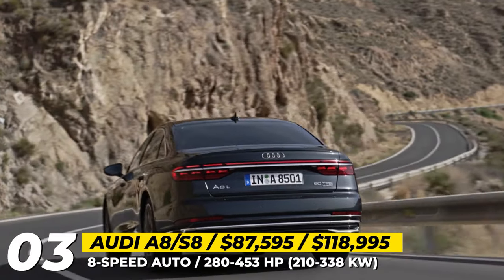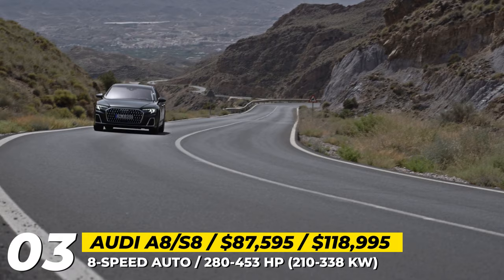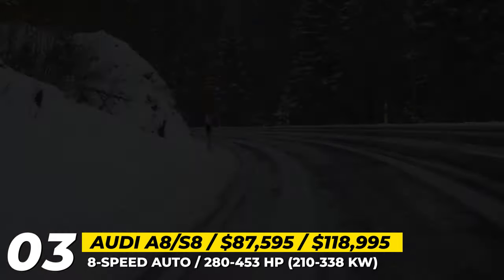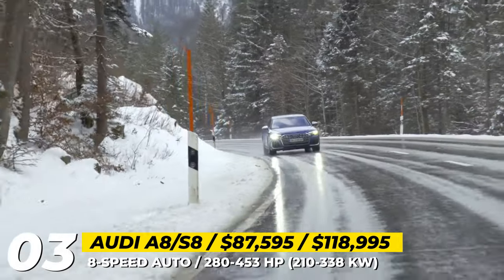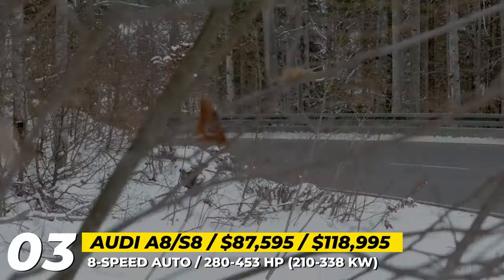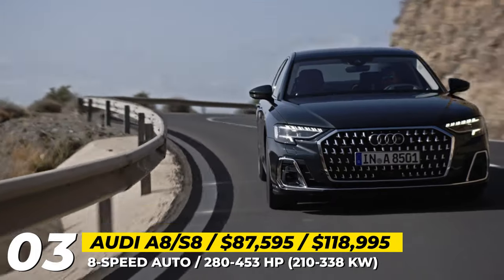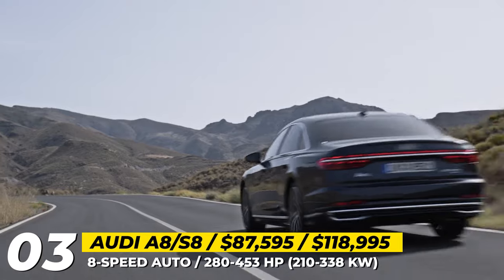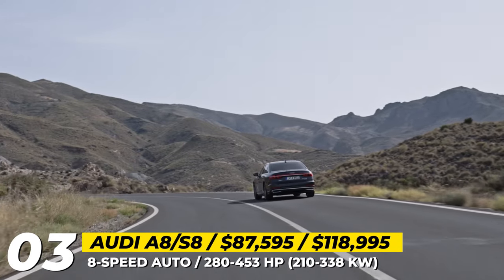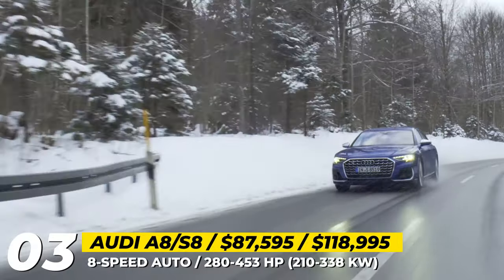All Audi A8s come with standard quattro all-wheel drive and can have a wide range of engines, including a standard 3.0-liter TFSI V6, 3.0-liter TDI V6 and a V6 plug-in hybrid with 60 miles of electric range. The 453 horsepower 4.0-liter twin-turbo V8 was reserved for the S8, hooked to a 48-volt hybrid system for seamless acceleration to 60 in 3.2 seconds.